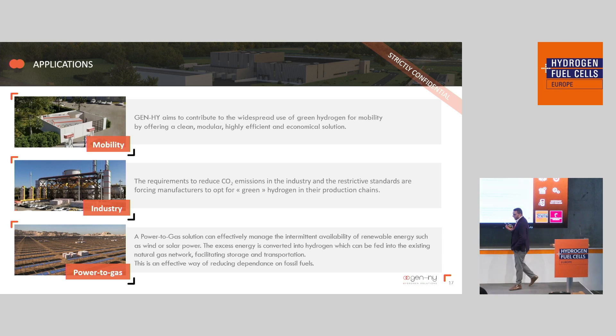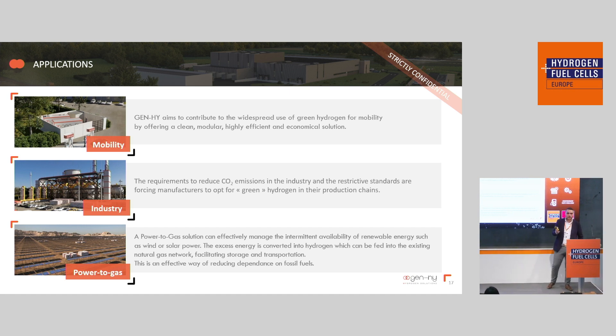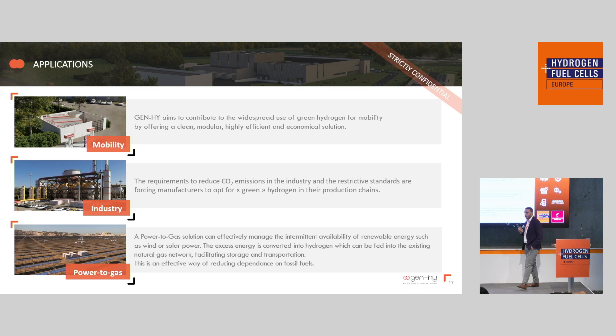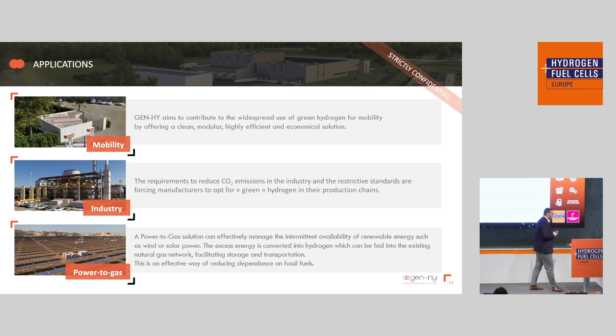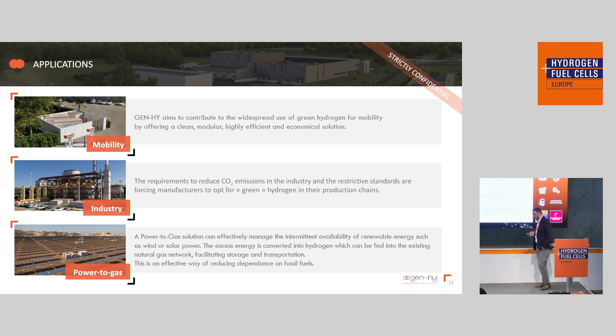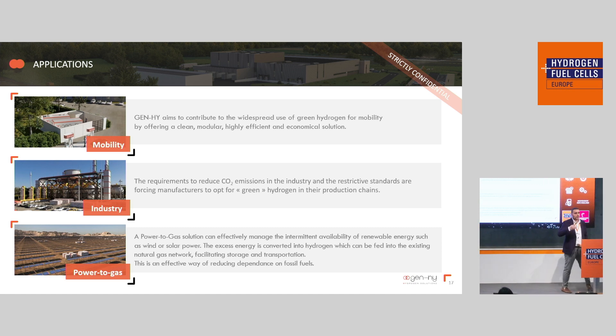Several applications have been identified as potential markets for our electrolyzer systems, such as mobility applications and hydrogen refueling stations, industrial applications like steel making, metallurgy, and applications requiring heat and furnaces, as well as storage applications and power-to-gas.